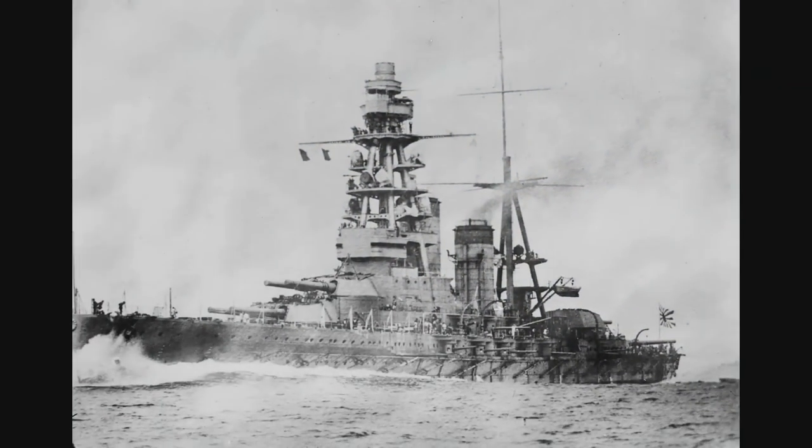The ships produced 80,000 shaft horsepower sent to four shafts driving four propellers, designed to push the ships to 26.5 knots. On trials, however, the Nagato reached 26.7 knots on 85,500 shaft horsepower, and the Mutsu reached the same speed on 87,500 shaft horsepower.